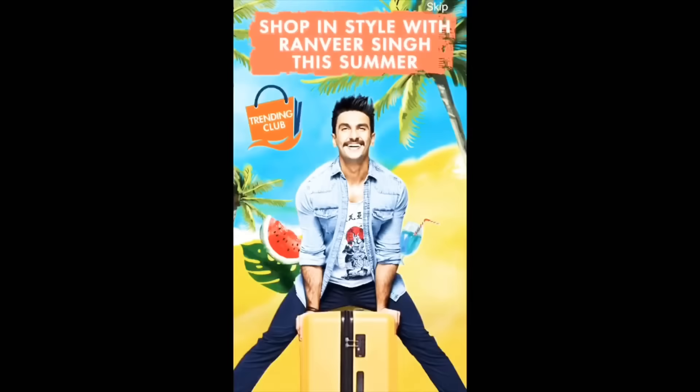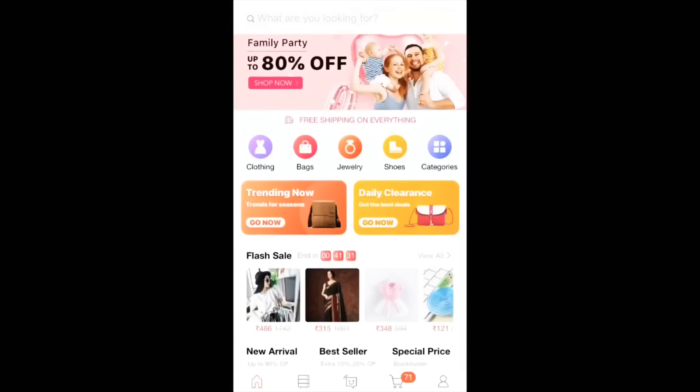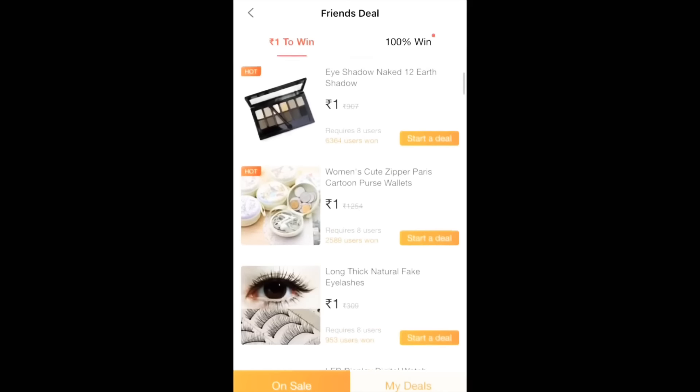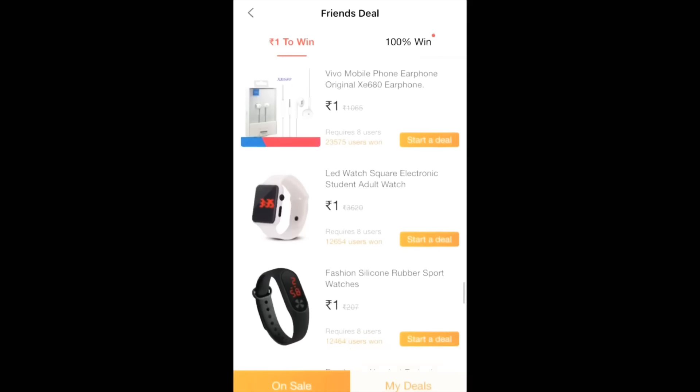I've chosen some gadgets to show you in the video. Let's start with the screen record. First, open Club Factory and on the front page you will see many offers. You will find the Friends Deal section, where you can see many gadgets, makeup products, beauty-related products, and other gadgets.